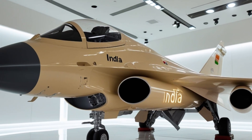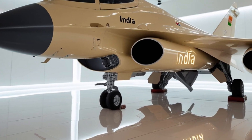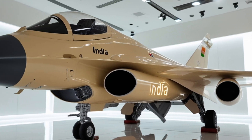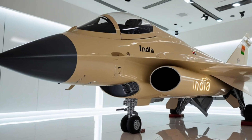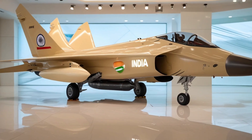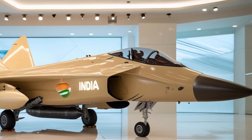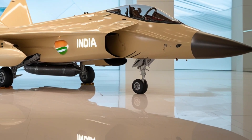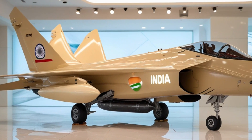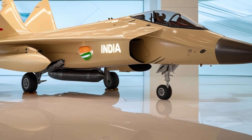The TGS Mk2 also symbolizes India's technological maturity. The aircraft's integration with advanced sensors, modern weapons, and digital battlefield networks makes it a formidable asset for both defensive and offensive operations. Whether deployed for air dominance missions or deep strike operations, the TGS Mk2 is designed to adapt, survive, and dominate. Its presence in international air shows has already attracted attention from potential buyers across Asia, Africa, and the Middle East. Countries looking for an affordable yet advanced fighter are considering the TGS Mk2 as a strong contender, given its performance, versatility, and cost-effectiveness.